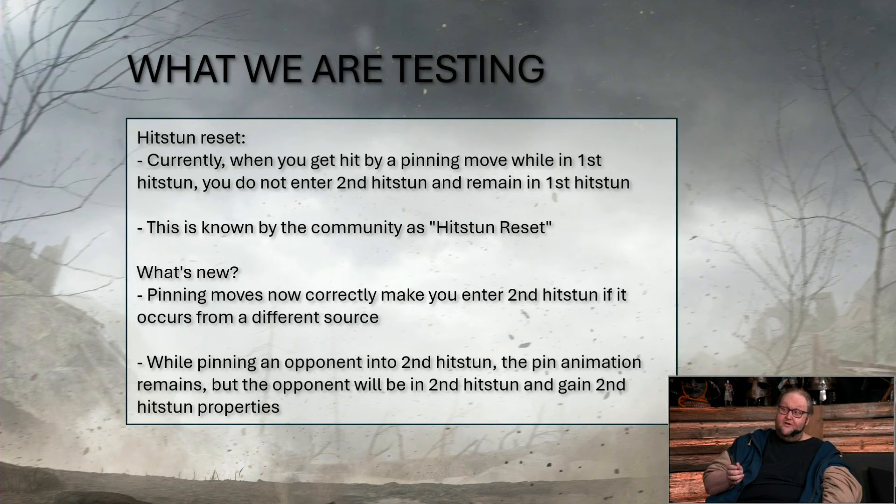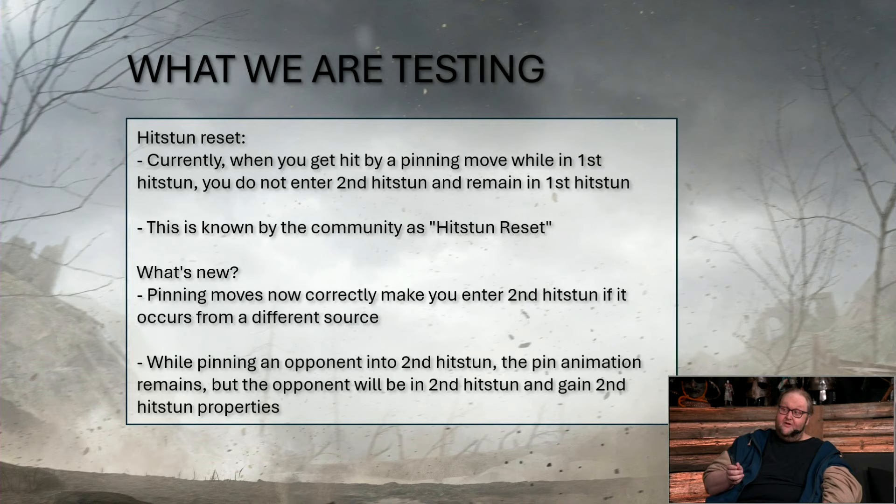So why did I say that revenge feed-in will increase? Quite simple: revenge does not care about damage reduction. If you get hit by a move that does 20 damage, it will always feed 20 revenge — the game doesn't care whether it's damage-reduced by 25 or 75 or whatever else. With damage reduction occurring more often now because resetting is no longer possible, you will do less damage more often but still feed full revenge. So all the randoms that just press buttons will be an even bigger menace. Enjoy your solo queue experience.